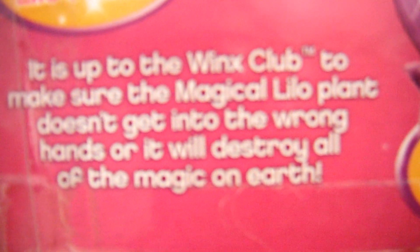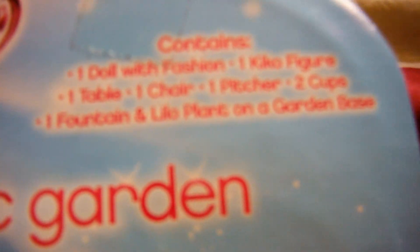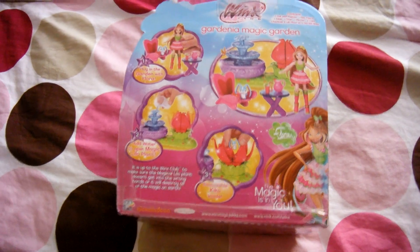I guess you can put him in the plant, I don't know. Here's Flora's image again — I like this image, I think it's really cute. The magic is in you, and then all the copyright information. It's up to the Winx Club to make sure the magical Lilo plant doesn't get into the wrong hands, or it will destroy all the magic on earth. Winx logo tab thingy. Contains: one doll with fashion, one Kiko figure, one table, one chair, one pitcher, two cups, one fountain, one Lilo plant on a garden base.